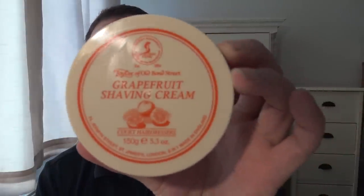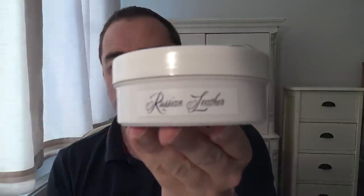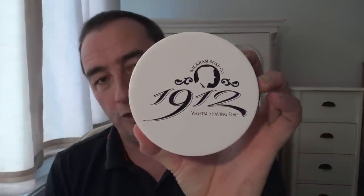Soap number two would be Taylor of Old Bond Street Grapefruit — a good quality shaving cream with such a realistic scent, it's like someone's cut a grapefruit in half. Absolutely amazing. I could pick so many soaps; there are a few Taylors I like. Number three would be Wickham's Soap Company Russian Leather, their take on Imperial Leather. Beautiful, realistic scent, very good quality soap that works very well.